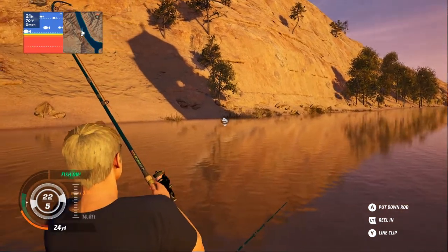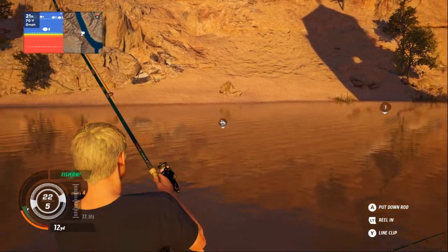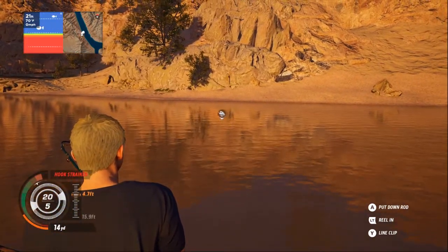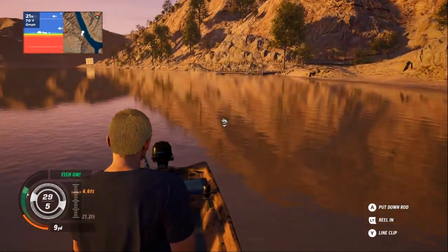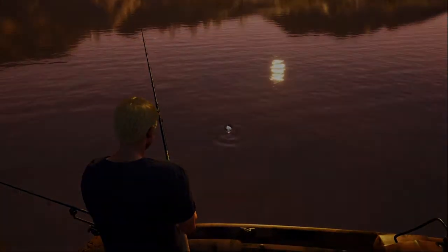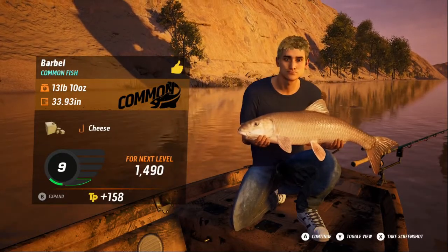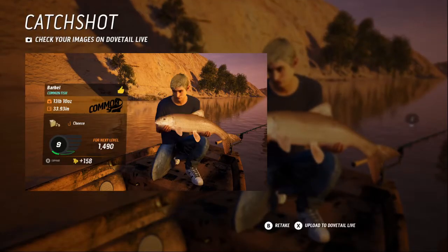Number one has got a fish on as well — typical, it happens all at the same time. The line's getting tangled up but it's fine. I knew he was going to bolt. Come on, he's getting closer. Here he comes — what have we got? Look at that for a barbel — that is beautiful! I'm really happy with that: 13 pounds and 10 ounces. We don't actually have that much time to look at him. Take a screenshot — lovely.